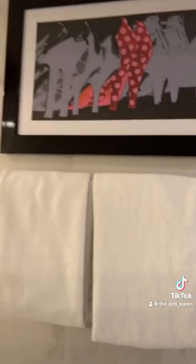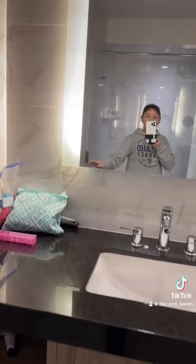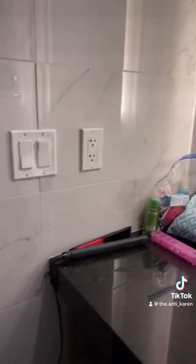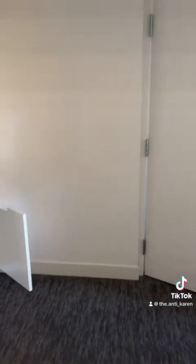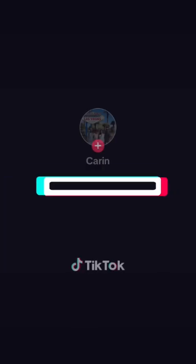That's it — there you have it. This is my review, or walkthrough I suppose is a better word, of the king suite at The LINQ in Las Vegas, December 2023. I will update once I've gotten through a night or two.